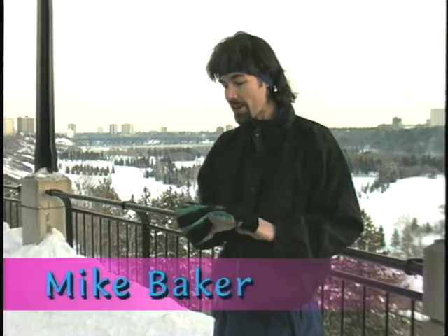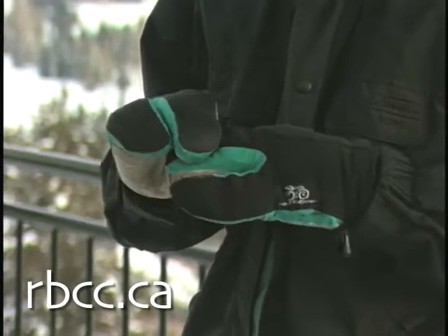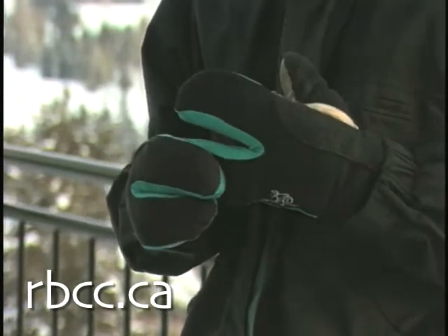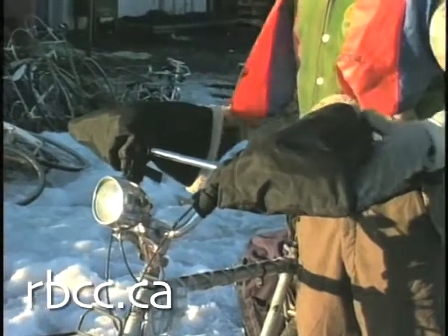People call these lobster claw gloves, and they're actually a great invention. They're halfway between a mitt and a glove. They keep a couple of your fingers together to keep your hands warm, but they still allow you to reach your brake levers and your shifters easily. My favourite accessory: the handlebar gloves.